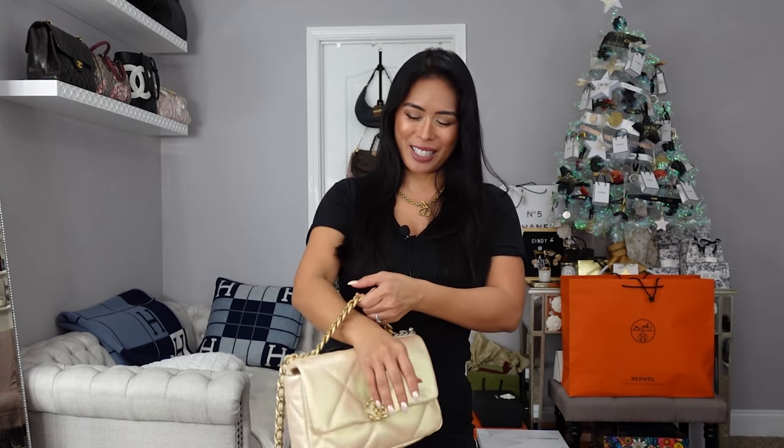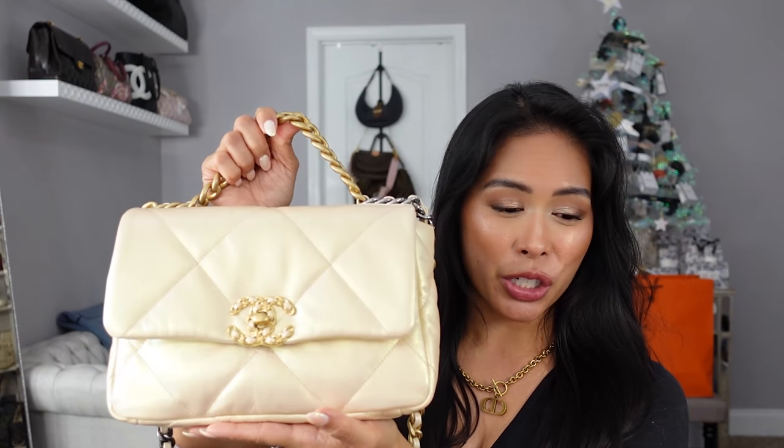I love this bag. I love this color. I can't wait to use it. I just finally booked a vacation — my husband and I have not gone on a vacation just the two of us in I don't know how many years. We're going to the Caribbean, so maybe I won't bring this since I'm not really going anywhere fancy. But I can finally cross this bag off my wish list — the Chanel 19 in the iridescent pink from the 22P collection.